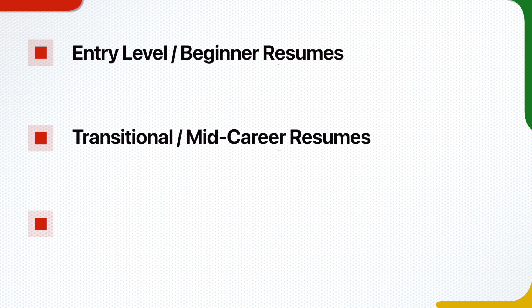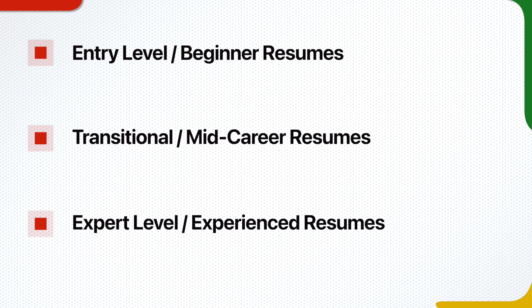What's up guys, Wally here. Welcome back to the channel. Let's start by broadly classifying resumes into three buckets: entry-level beginner resumes, transitional mid-career resumes, and expert-level experience resumes.